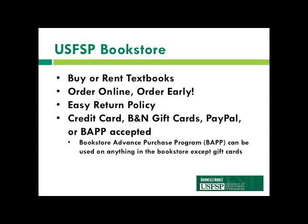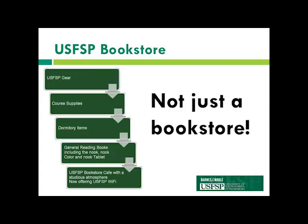You can also pay with credit cards, Barnes & Noble gift cards, PayPal, or your BAP, which is a book advance purchasing program. The USFSP bookstore is not just a bookstore — it's also where you can get USFSP gear which is not available at other campuses or stores. There is also a Starbucks cafe on the first floor, but they do not accept Starbucks gift cards. You can also get residence hall items or school supplies there as well.